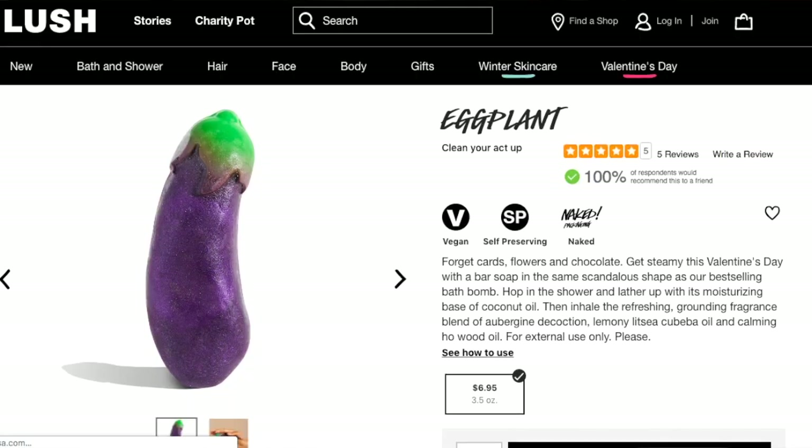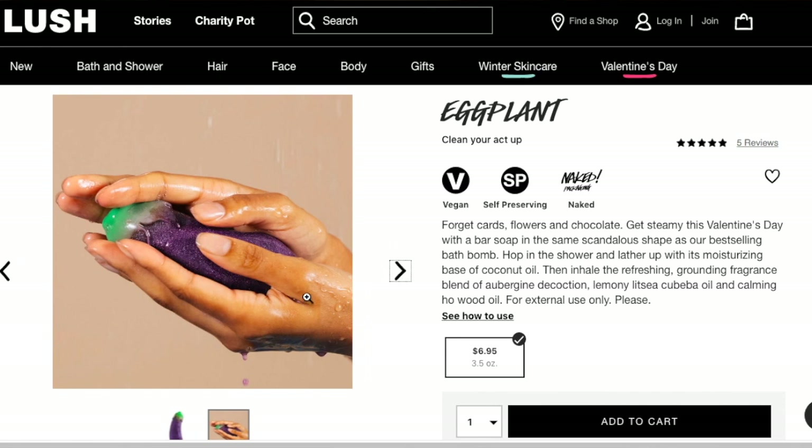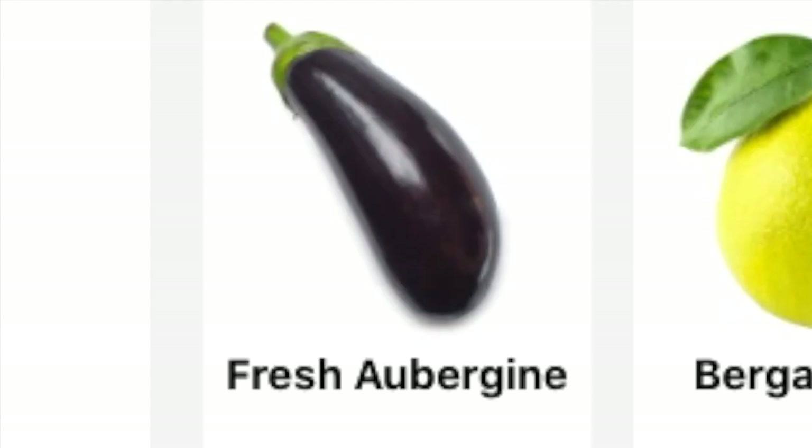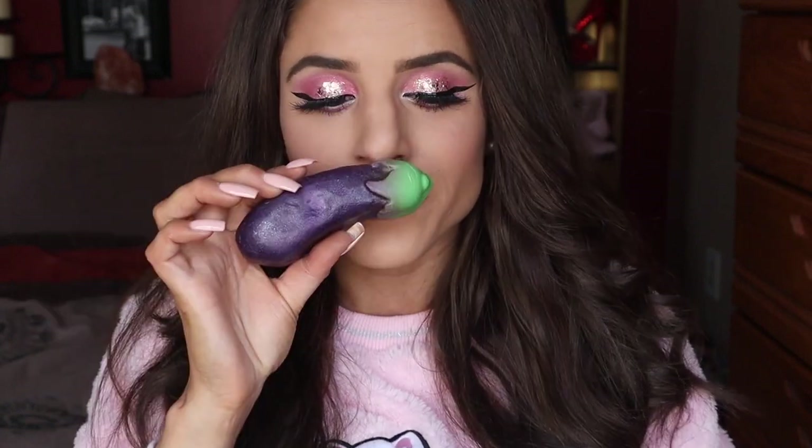This little guy retails for $6.95. 'Forget cards, flowers, and chocolate — get steamy this Valentine's Day with a bar soap in the same scandalous shape as our best-selling bath bomb. Hop in the shower and lather up with this moisturizing base of coconut oil, then inhale the refreshing, grounding fragrance blend of aubergine, lemony bergamot, and calming hoewood oil. For external use only, please.' The fresh ingredients are fresh aubergine, which is an antioxidant, and bergamot oil. It smells really, really good — I would recommend going into a Lush store and smelling it for yourself.